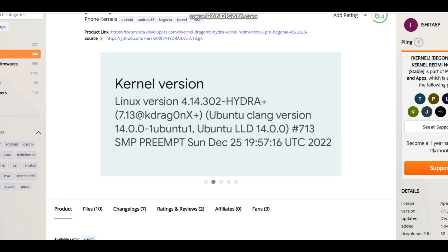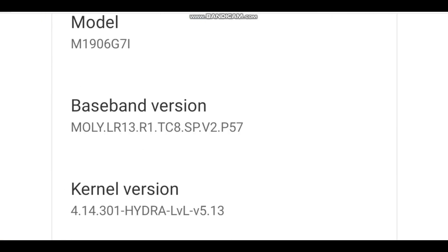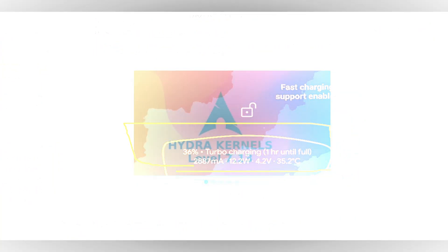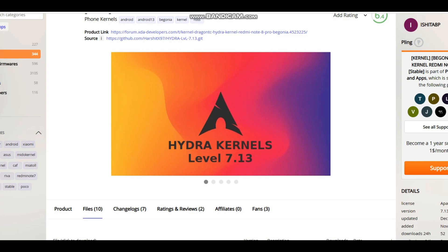Many screenshots have been uploaded. You can see the kernel version listed as 4.14.302 Hydra Plus. Our kernel supports MIUI — this is an older screenshot but Level 7 also supports MIUI. You can also see that fast charging support is shown here.